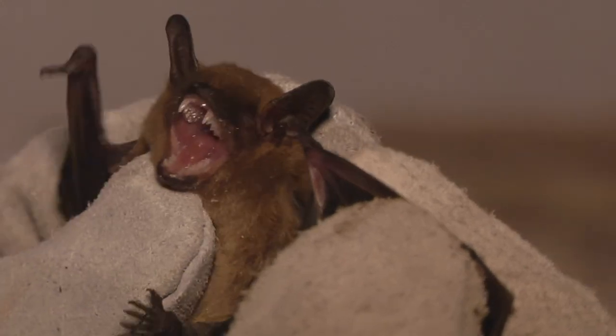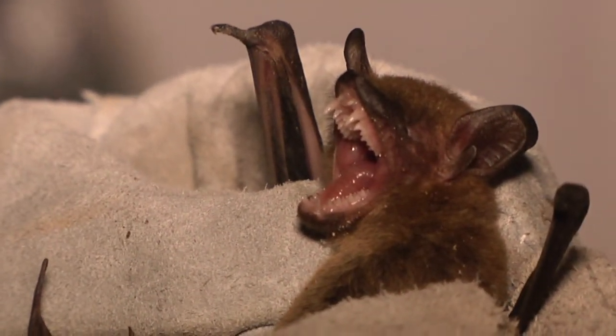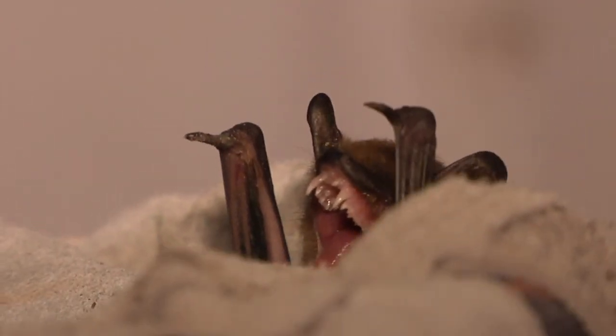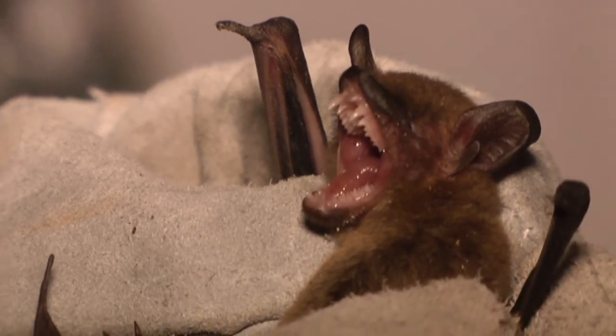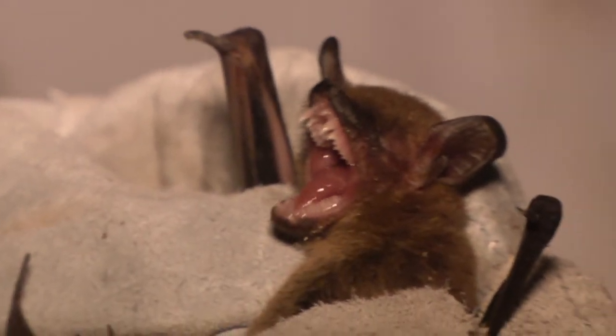Bats echolocate — they actually vocalize quite a bit, and this is their way of determining where insects are. They fire out sounds, those sounds bounce off objects and come back, and the bat's brain can analyze how close an insect is, how big it is, whether it's the kind they like to eat. It's just an absolutely amazing way to locate and catch prey flying around in the air. They are awesome animals — very lightweight, huge wings for their size, designed for a really neat existence.